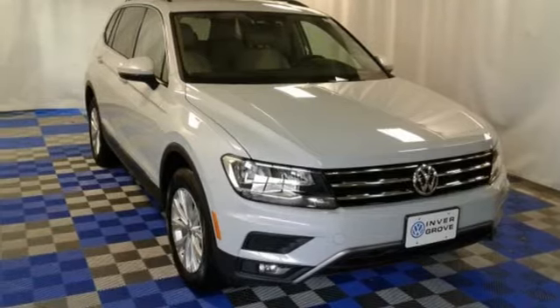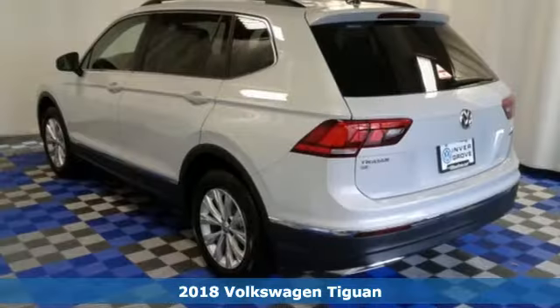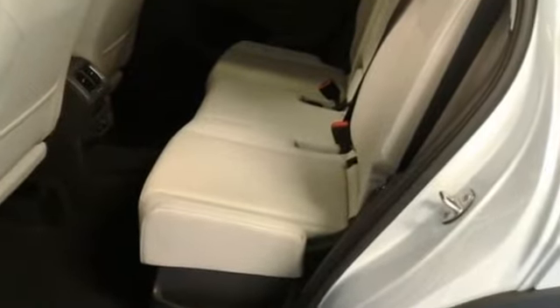It's a 2018 Volkswagen Tiguan. Whether you're hauling cargo or people, this Volkswagen SUV is ready. Fold down the second row seat and you've got over 73 cubic feet of cargo space. Or leave it up and there's room for five passengers.